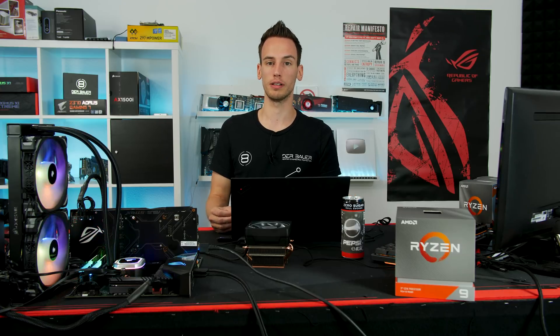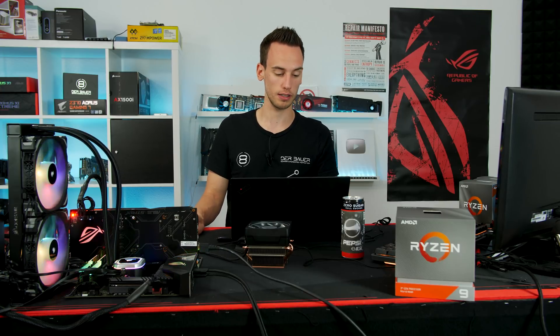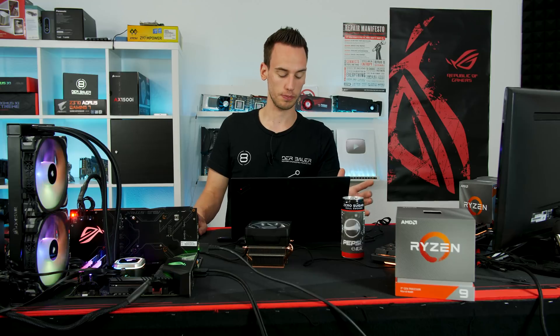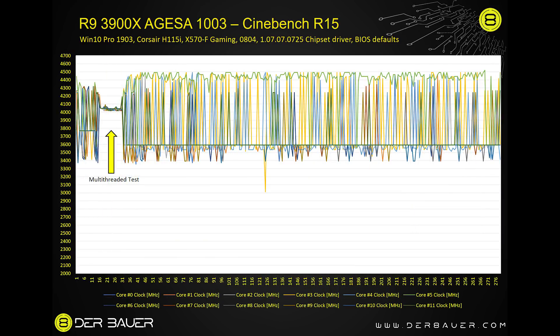That's why I also ran Cinebench R15, first with the old AGESA version and then the new one — running multi-threaded first and then single-threaded. In the first 16 seconds you can see the multi-threaded run, then the single-threaded run which takes roughly two minutes. With the old AGESA version, some spikes go to 4.5 but mostly it's around 4.3. With the new AGESA version, the CPU now boosts to 4.4 to 4.5 during the single-threaded test, but it never reaches 4.6.